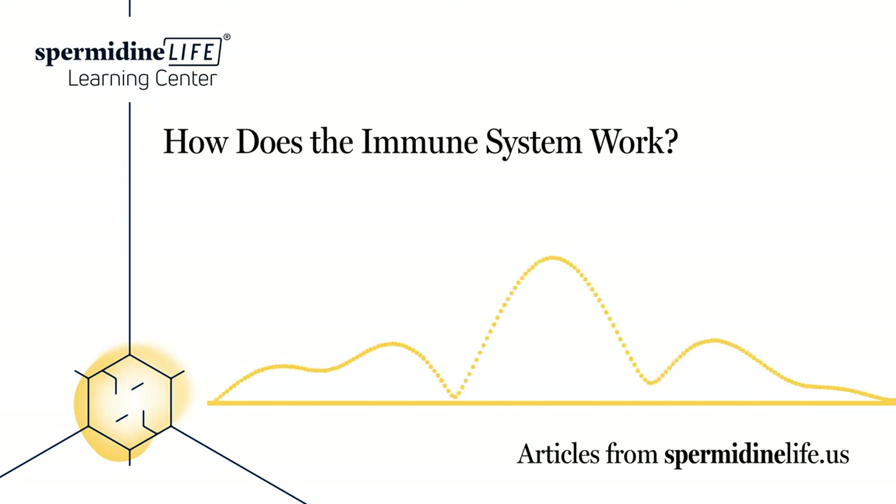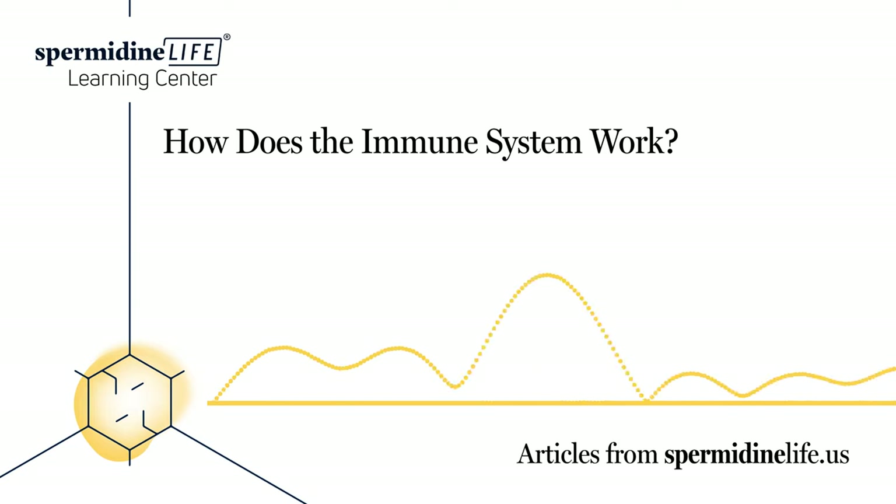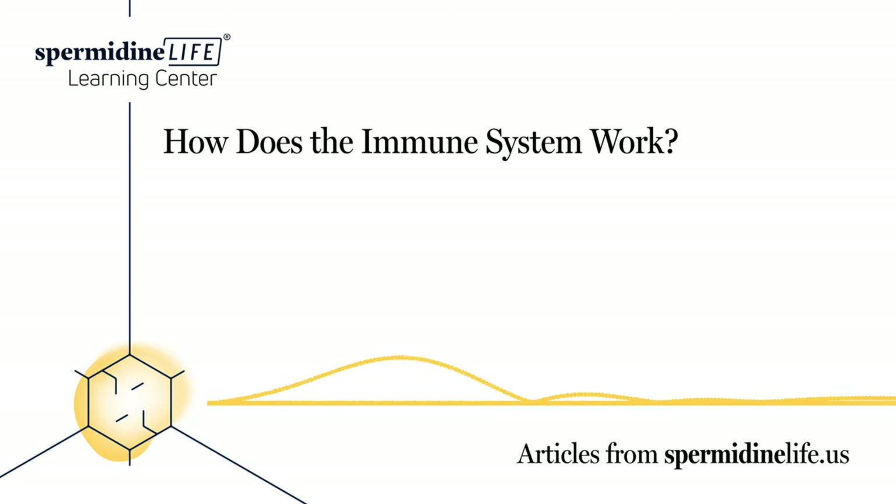One of the most important processes is the information process, which occurs when your body comes in contact with a disease-causing germ. Your body will store information about the germ and how to fight it. This way, if your body ever comes in contact with the germ again, it immediately recognizes it, allowing it to battle the germ quicker.